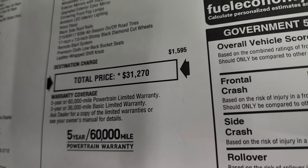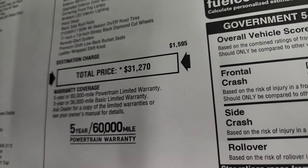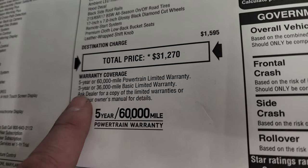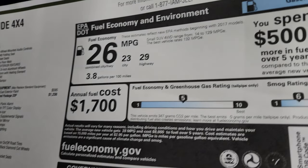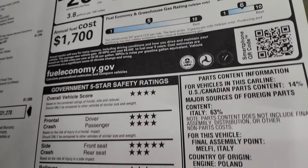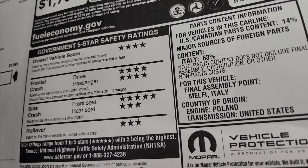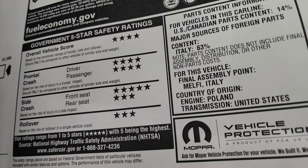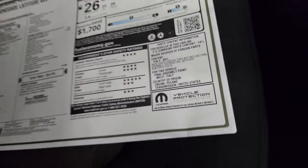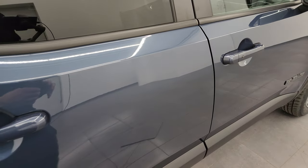Total MSRP is $31,270. You can get your Summit price in the upper right of the screen or via the link in the description. It comes with a 3-year/36,000 bumper-to-bumper and 5-year/60,000 powertrain warranty. The smog rating is 6 and greenhouse rating is 5, right in the middle average. Safety rating is 4 to 5 stars across the board except rollovers at 3, giving it 4 stars overall — pretty safe considering the size of the Renegade.